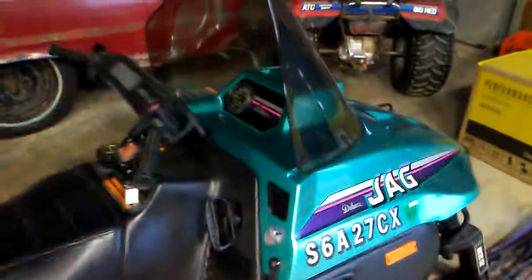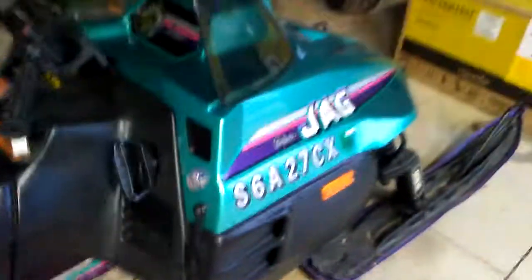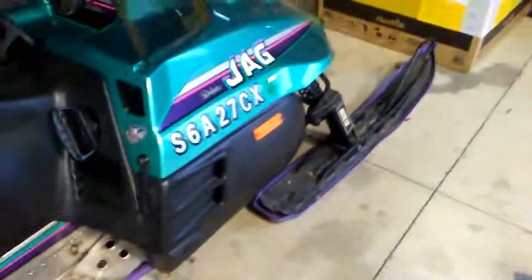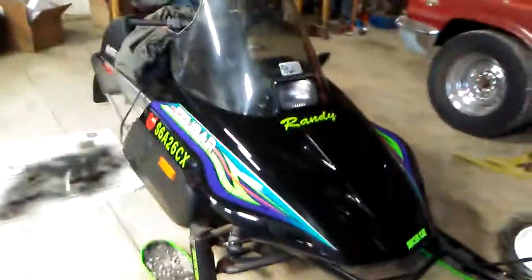This is the new sled — we just got two of them. This one's mine and that one's my dad's. Here's the last owner's name. These are the original owners: Laura bought it in 1993 and Randy bought this in 1993. Both of them are in mint condition and we bought both of them for a thousand bucks, package deal.